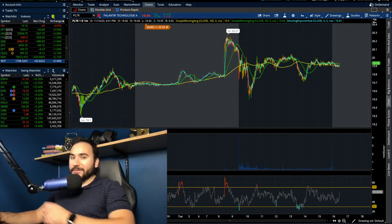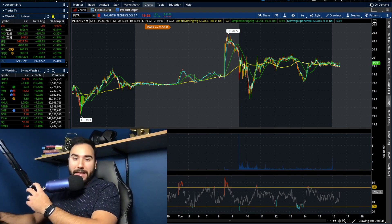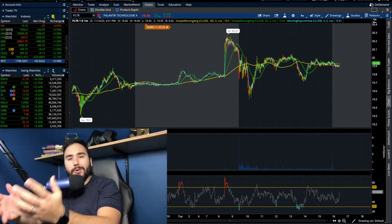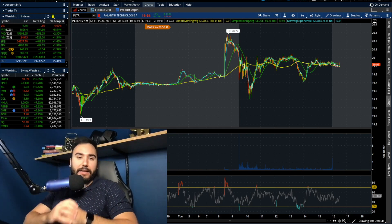Do we have ourselves a day today in the stock market. We're going to break down the indexes in this video, and we're going to go over Palantir stock as well.